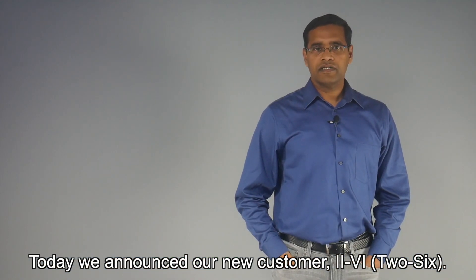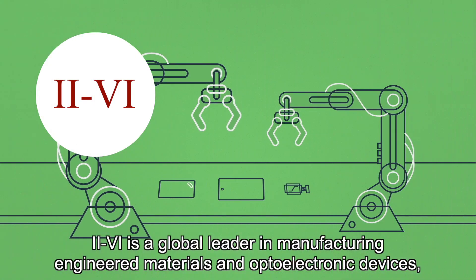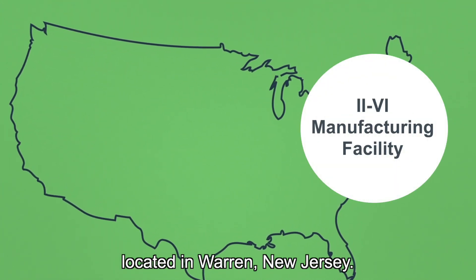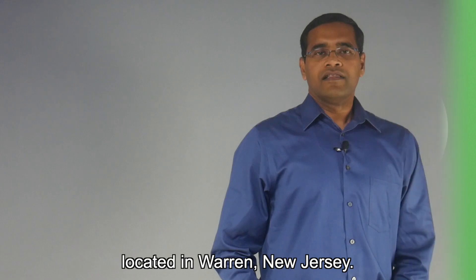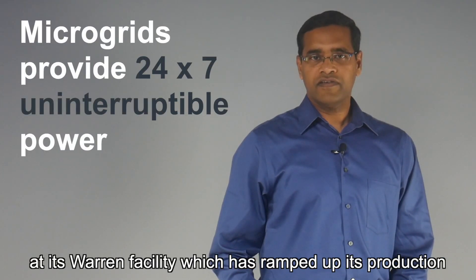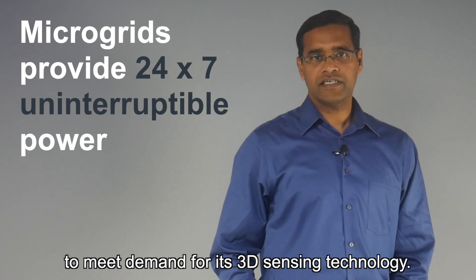Today we announce our new customer, II-VI. II-VI is a global leader in manufacturing materials and optoelectronic devices, located in Warren, New Jersey. The II-VI microgrid addresses the growing power needs at its Warren facility, which has ramped up its production to meet demand for its 3D sensing technology.